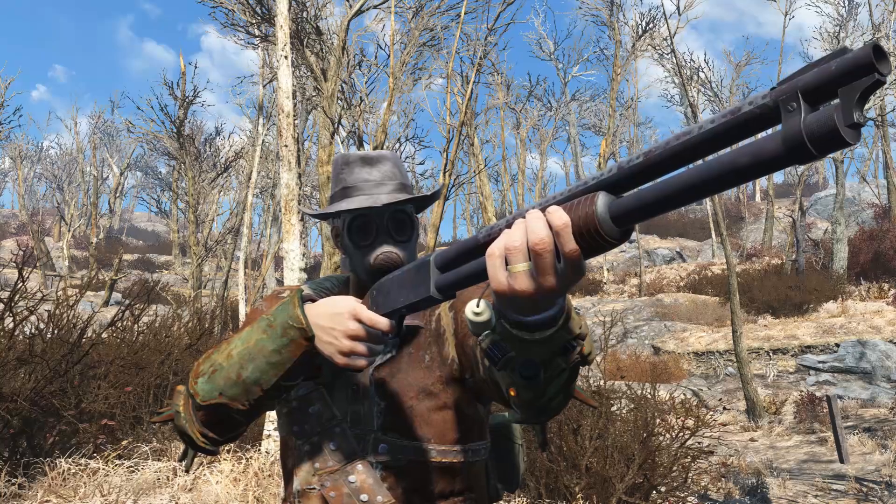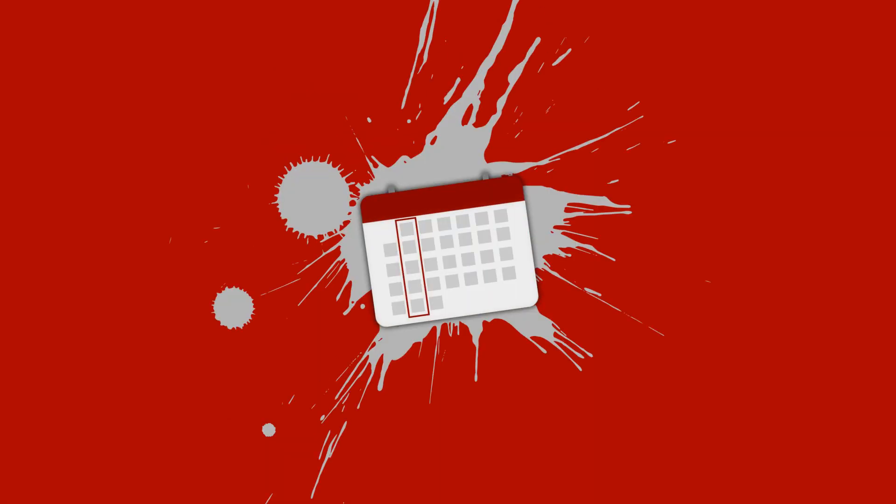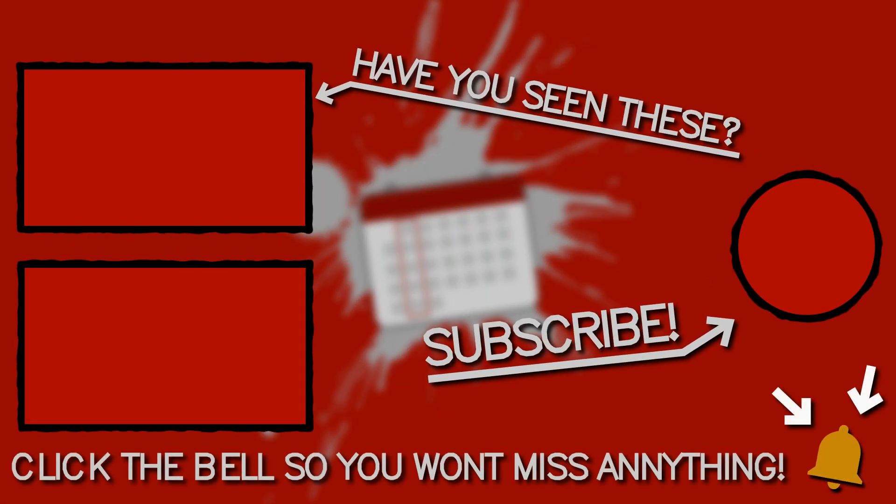And that concludes it for this mod review. I hope you enjoyed this video — if you did, leave a like, subscribe for more, and click the bell so you won't miss out on anything. My name is Tuesday and I will see you next time.